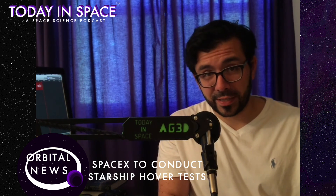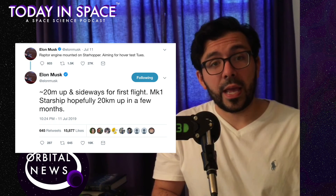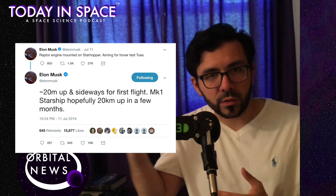The SpaceX Raptor engine testing has begun, and the Starship hover test is coming up. Elon Musk stated on Twitter that the hover test of the Raptor engine in Starship will be this upcoming Tuesday and will attempt to hover to 20 meters and move a little sideways.